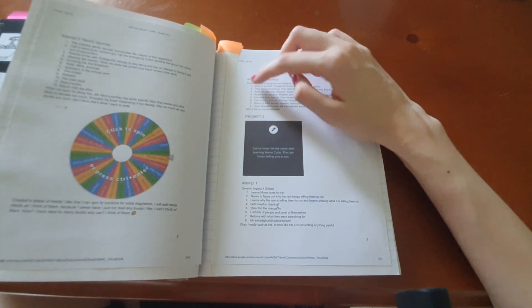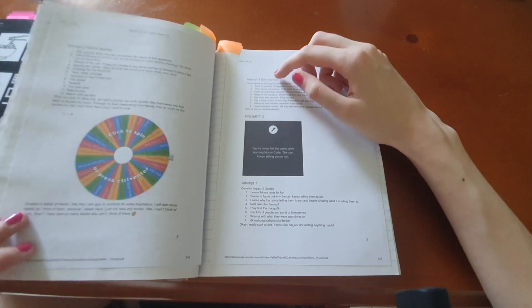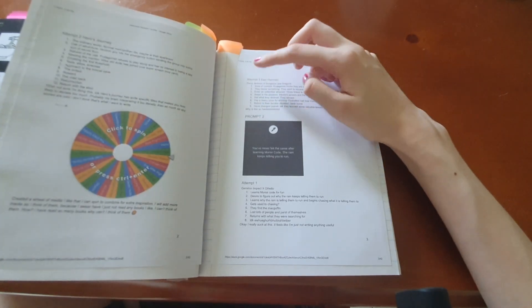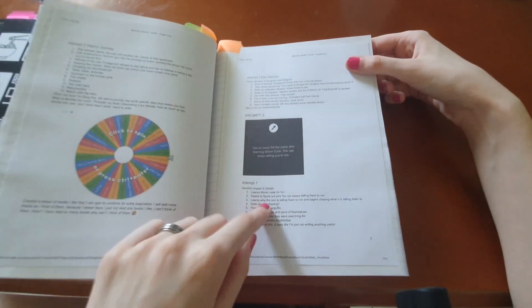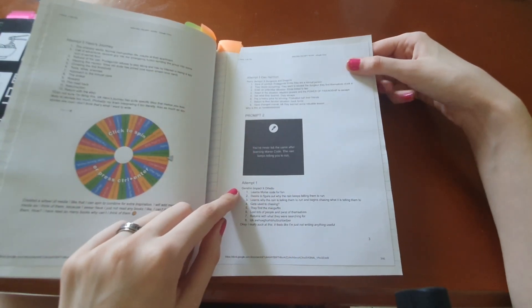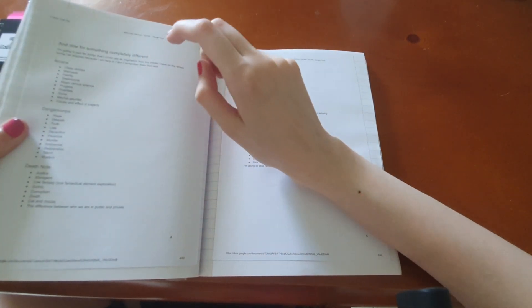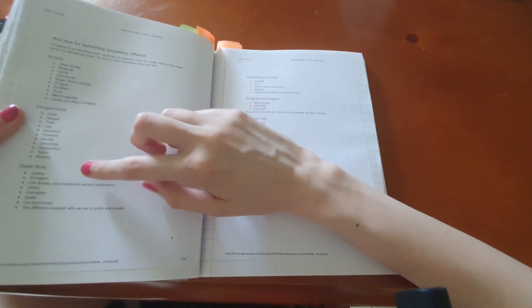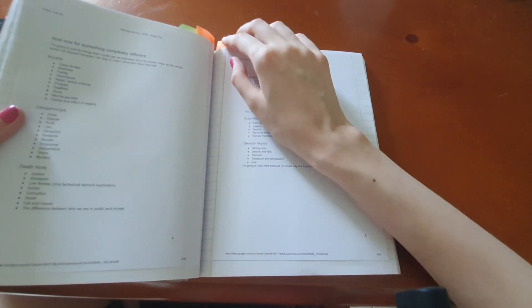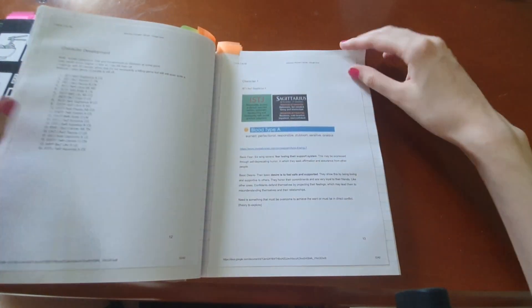I made it like a spinner thing — the two results I got were Percy Jackson and Dungeons and Dragons, so I took the prompt and tried to incorporate those into a story. Another spin got Genshin Impact and Othello. Now I'm working on something completely different. The idea is to list things you can use as inspirations from different media — different themes and ideas that various series have.